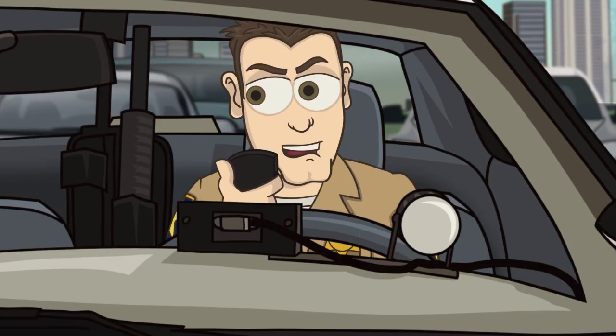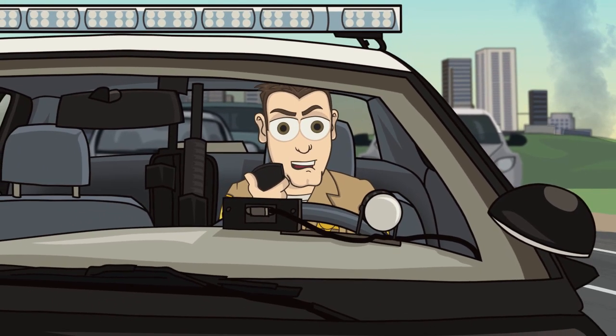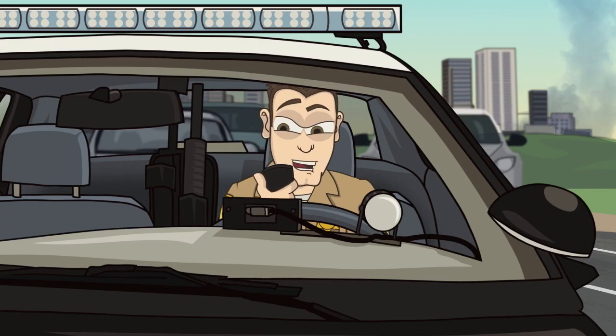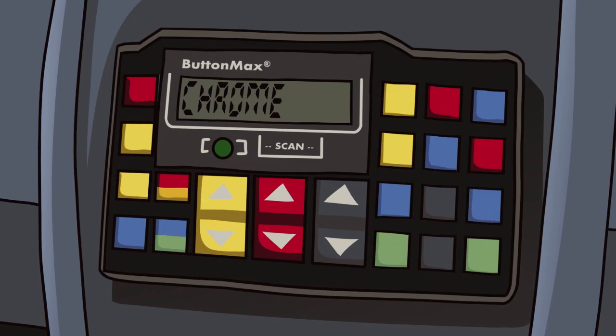Dispatch 17 — per the scanner, it sounds like there's a pretty big crash down on B21. The scanner's putting out that there's a big fire involved. Can you just make sure that Officer Stuffy's aware that there's a pretty bad crash on his beat?